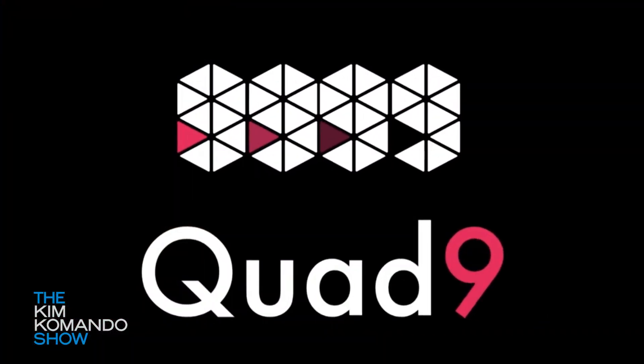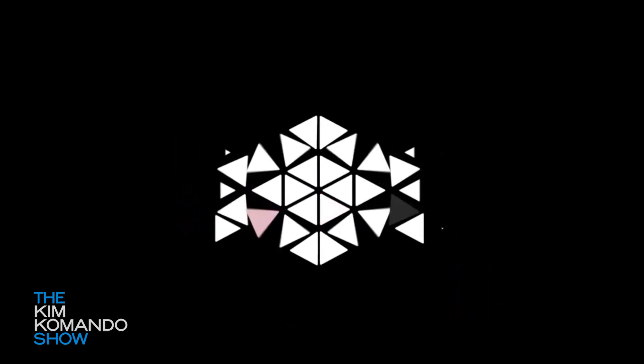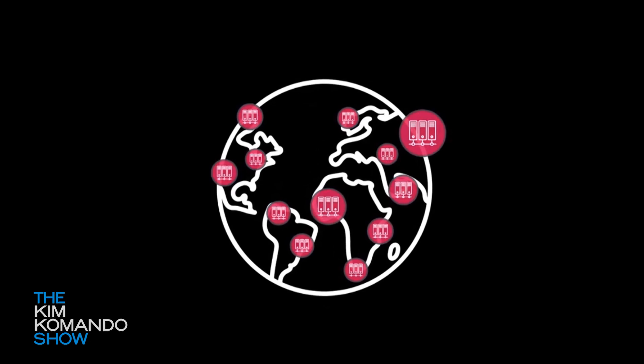Number four on our list is the Quad 9 DNS settings. I know you might be wondering what the heck that is — well, what it does is check against IBM's Threat Intelligence Database, which contains more than 40 billion webpages, and it helps you from getting trapped or tricked by malicious websites.